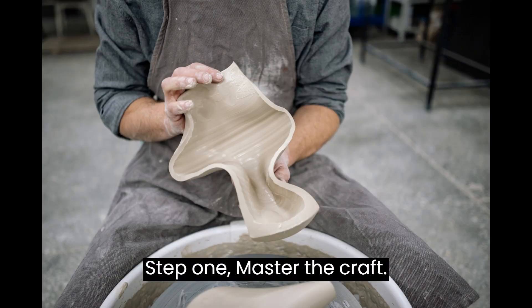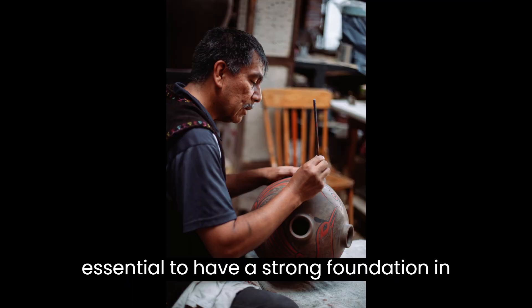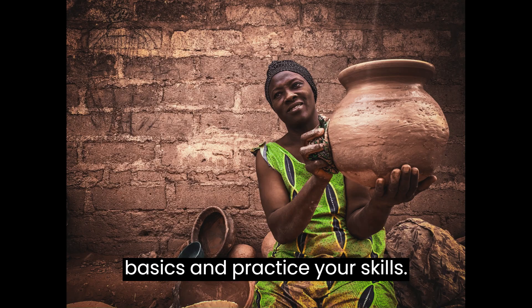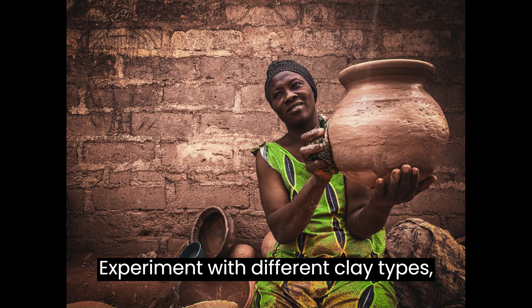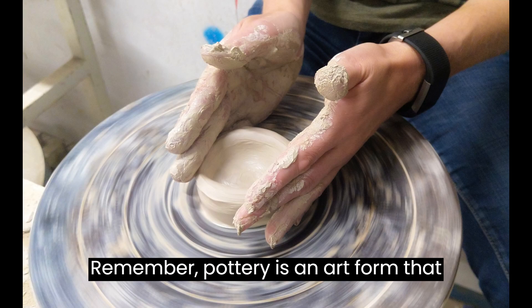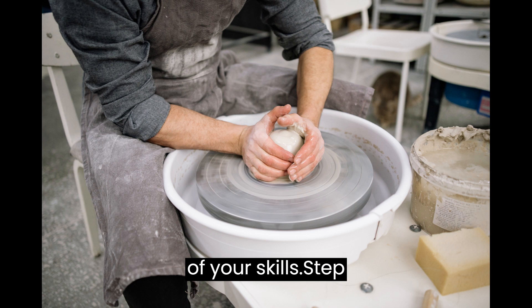Step 1: Master the Craft. To start a pottery business, it's essential to have a strong foundation in pottery making techniques. Take classes or workshops to learn the basics and practice your skills. Experiment with different clay types, glazes, and firing techniques to develop your own unique style. Remember, pottery is an art form that requires continuous learning and honing of your skills.